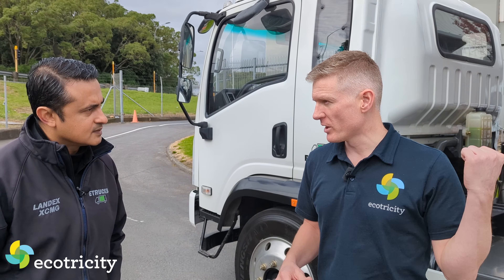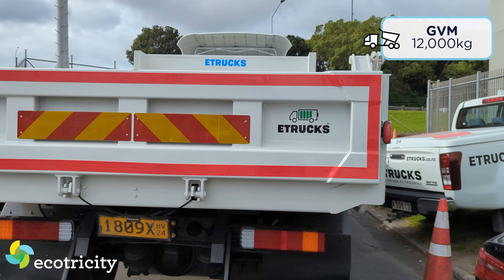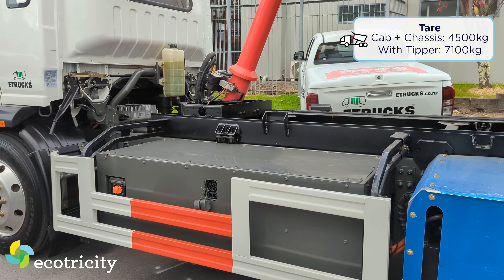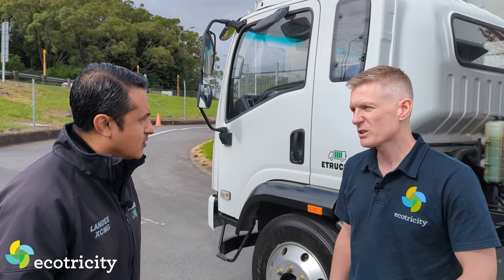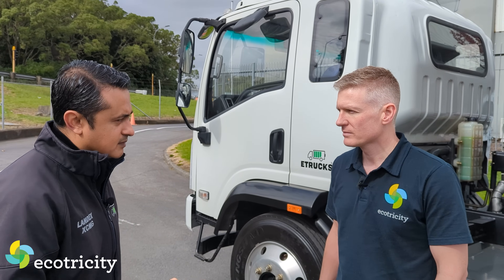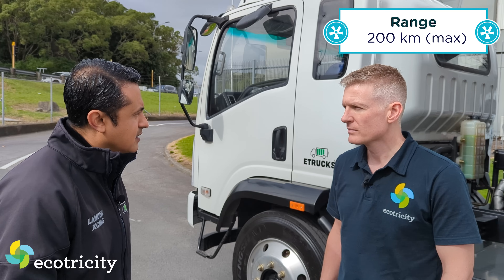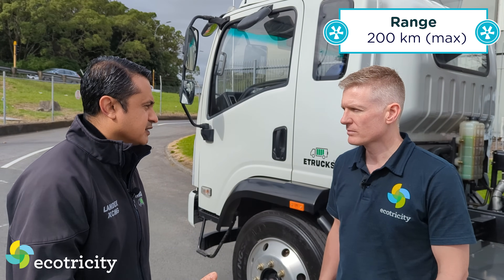Run me through some technical specs of this beast. What size battery does it have? This one runs a 120 kilowatt battery pack. It's a 12-ton GVM truck, with a tail weight and body of around 5 tonnes, giving you about 6 tonnes of loading capacity. The range, depending on how much you're hauling, the driver, climate, and road conditions - you're looking at around 120 to 150 kilometres empty, and around 150 to 170 loaded.